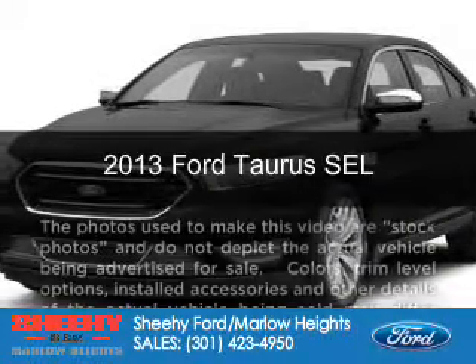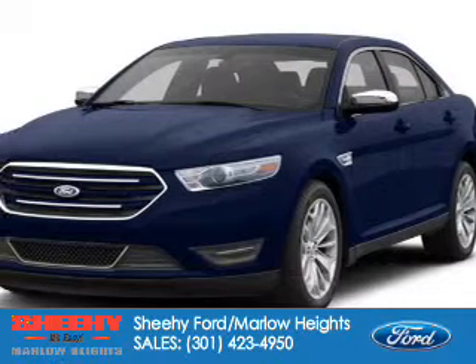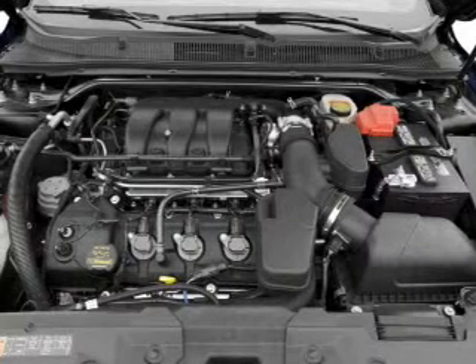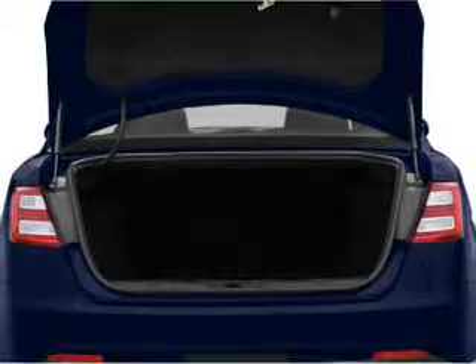This is a new 2013 Ford Taurus, powered by front-wheel drive, a 3.5-liter six-cylinder engine, and a six-speed automatic transmission. Great fuel efficiency saves you money by requiring fewer trips to the gas station.